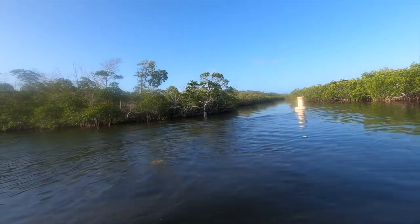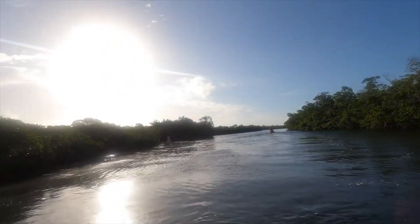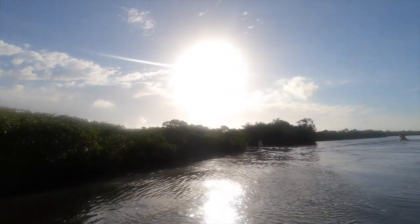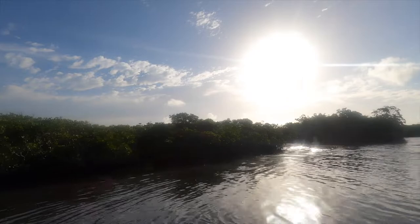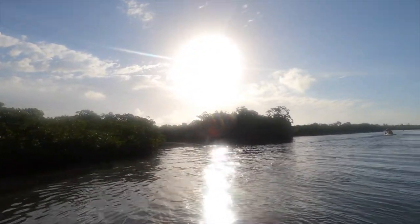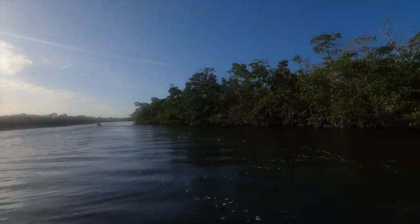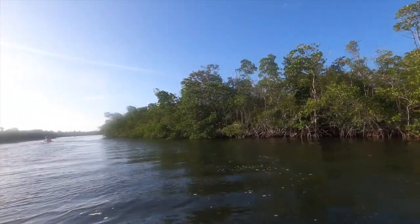It looks like you can take some kayaks through here — that's pretty cool. You can't take a motor through there, which I totally understand. I can see the integrity of the reef of the mangroves. It's exciting.